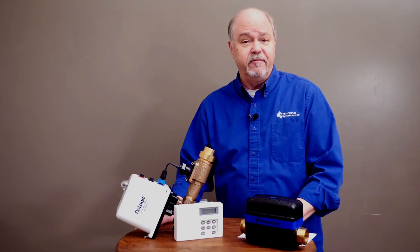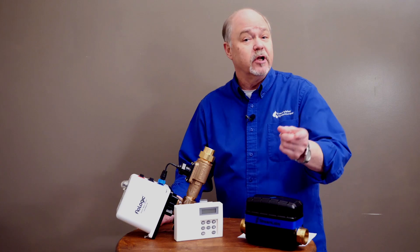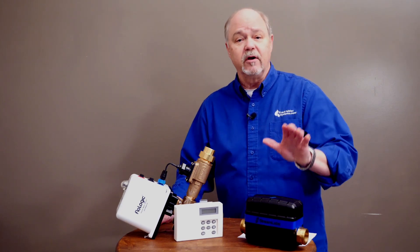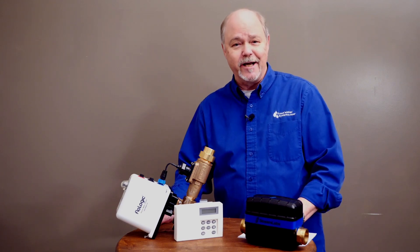That's all I've got today for leak detection. Be sure to like this video, subscribe to our channel, and check out all of our leak detection products at freshwatersystems.com.